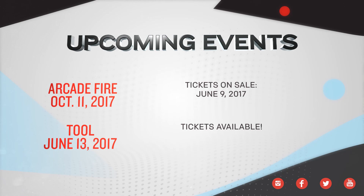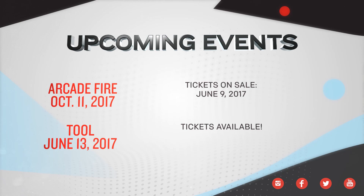For all the latest news and event announcements at Rogers Place, follow us on social media and visit our website. Don't forget to get your tickets to the many exciting concerts coming here this summer. Tickets for Arcade Fire go on sale June 9th at 10 a.m. For PCL Ice Level, I'm Jessica Kent. Thanks for watching.